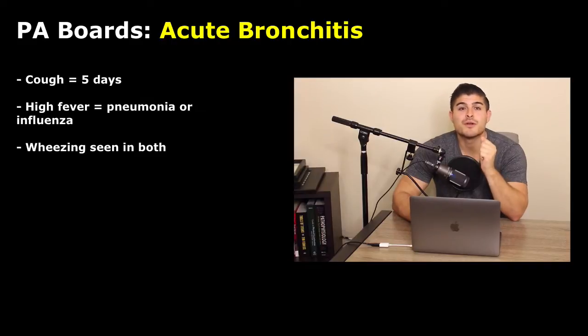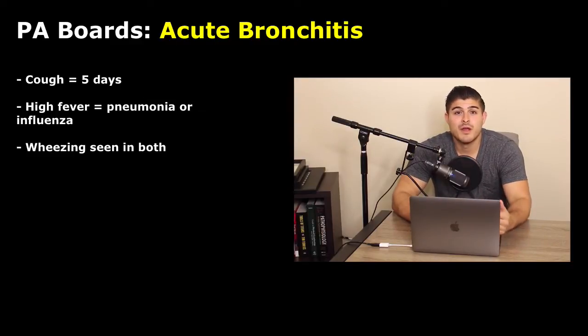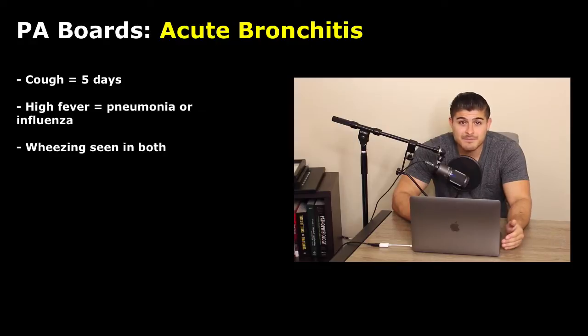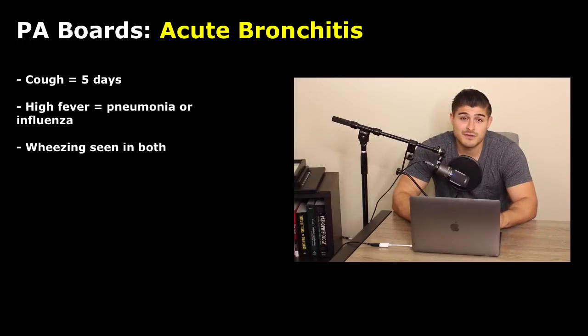Please don't confuse acute bronchitis with asthma. Don't tell your patients they have asthma simply because they come in with cough, shortness of breath, and wheezing. Acute bronchitis causes those same symptoms — the patient has an infection which causes bronchospasm, presenting with the same symptoms as asthma. The difference is that when the infection clears, these symptoms clear as well. If you're really worried about asthma, get a good history and do pulmonary function testing after the illness has resolved.